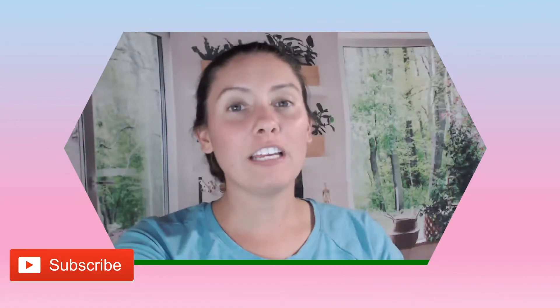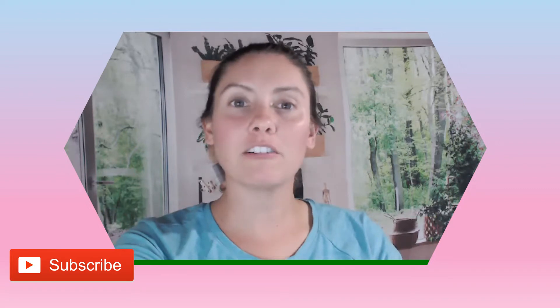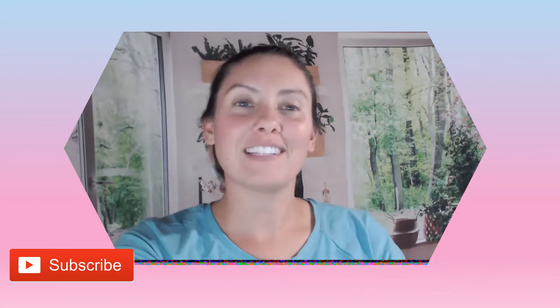Hello and welcome back to my channel. If this is your first time here, I'm Nurse Alyssa and today we're going to be going over what you should know about wound dehiscence. If you could hit that like and subscribe, it would be greatly appreciated as it truly does help my channel. So let's get started.